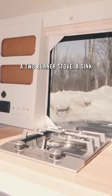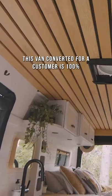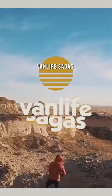This van also features a two-burner stove, a sink, and an isotherm fridge. This van converted for a customer is 100% inspired from their van you can find on their channel, VanLife Sagas.